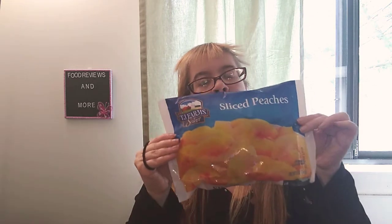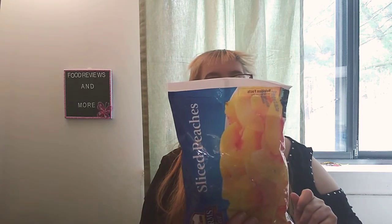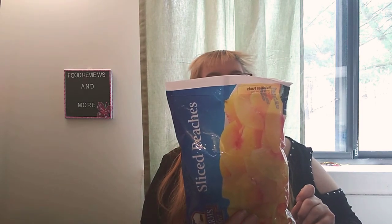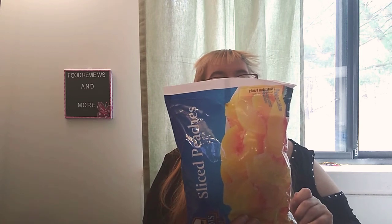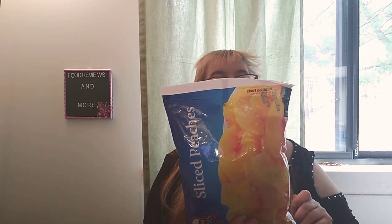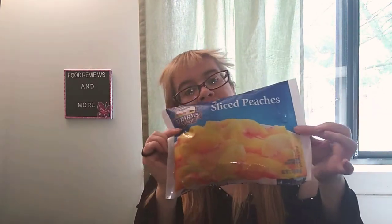I picked up the TJ Farm Select sliced peaches because I'm going to make a peach smoothie with my Ninja Blender. These are 30 calories, zero grams of fat, 30 milligrams of sodium, 4 grams of total carbohydrates, 2 grams of dietary fiber, and less than one gram of protein. Sounds delicious!